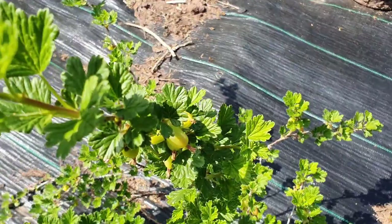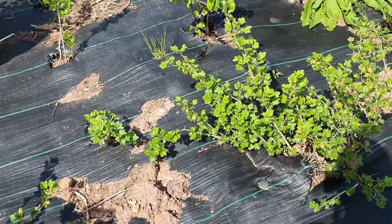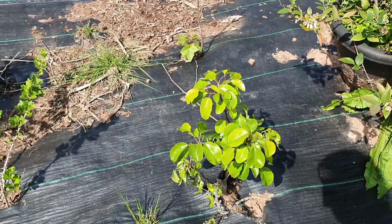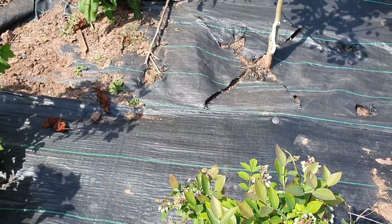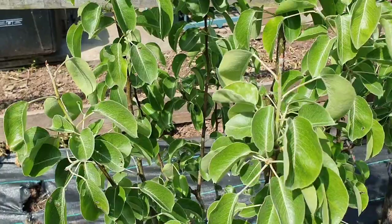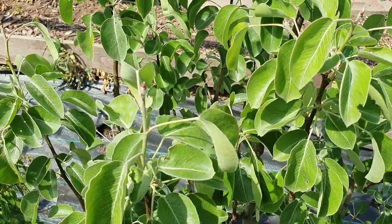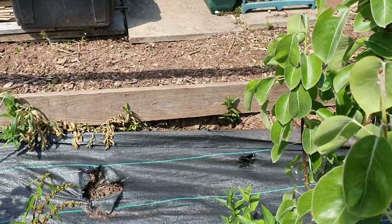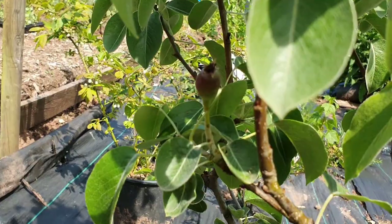We've got some gooseberries - I think these are the red gooseberries. Little plum tree. Blueberries. Let's have a look if there's anything on the pear tree. There are lots of flowers on it. Can't see anything, but... oh yes I do! Yes I do. There's a pear!